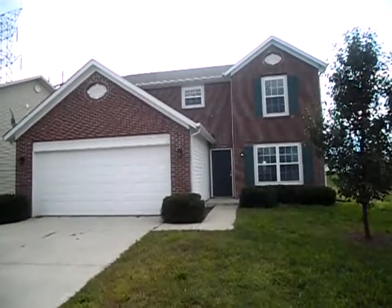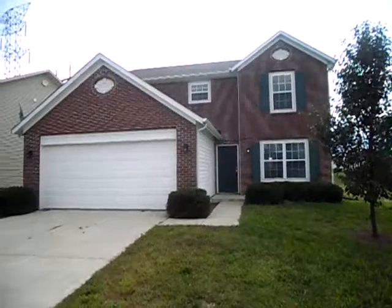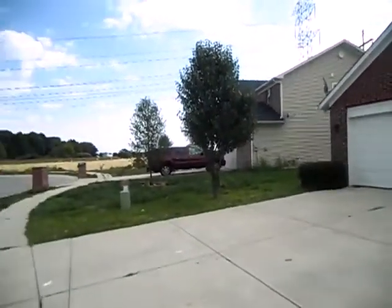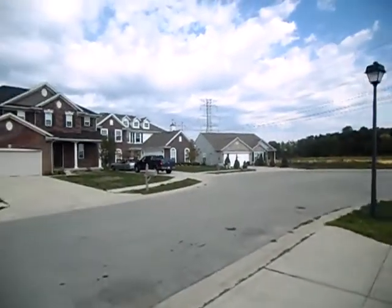This is 11439 Pace Court, a quick walkthrough of the home to give you an idea of what the street and neighborhood looks like here.